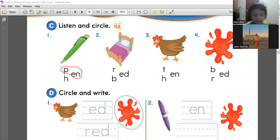How about number two? Number two is? Bet. Okay, how to spell bet? R or B? B. Very good. Next, three. What is that? Hen. Okay, how to spell hen? T or H? First letter. H. Very good.